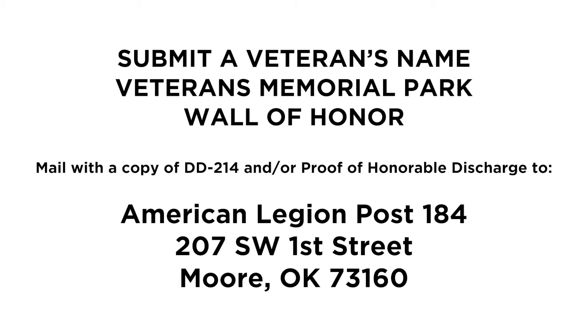Mail to 207 Southwest 1st Street, Moore, Oklahoma 73160. The application will be reviewed and you'll be notified when it is accepted. If you have any questions about the process, just call American Legion Post 184 at 405-794-5446.